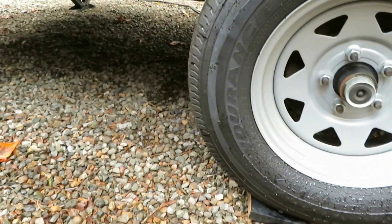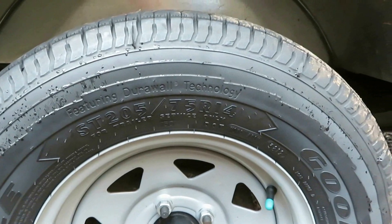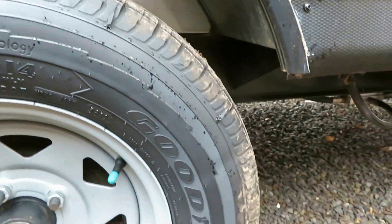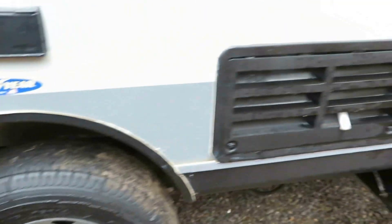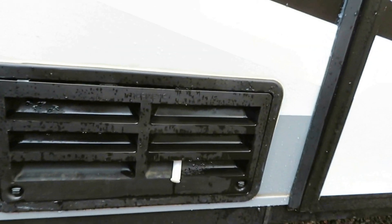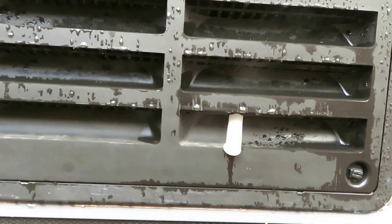It has Goodyear tires, which are really nice. If you look underneath, it's all metal and steel under there — it's very well made. So if you do get a blowout, it isn't going to blow up through particle board into your trailer; you're more likely to be safe.